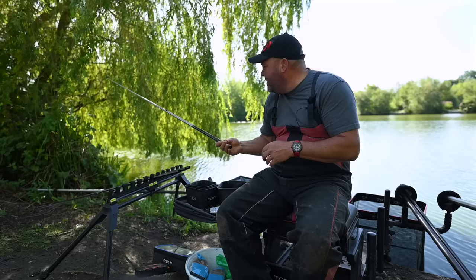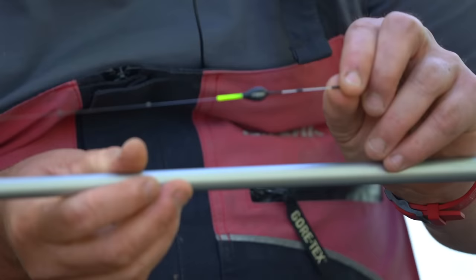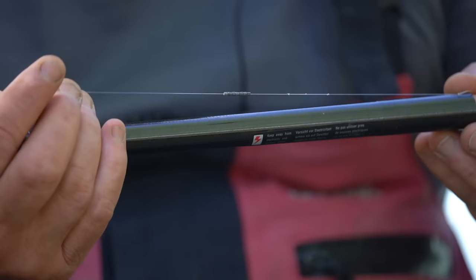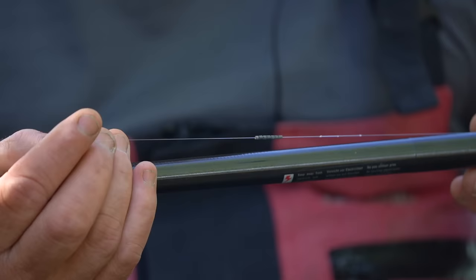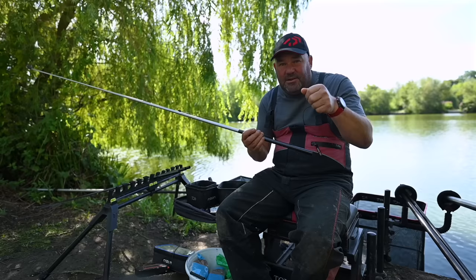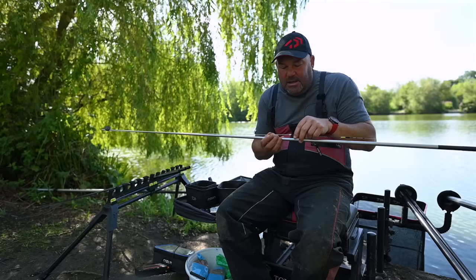For fishing down the edge I've got an inline Dawa edge float - 4BB, takes a nice bit of shot, strong, reliable, durable - all the same things I look for. A couple of back shots, exactly the same 0.16 tournament rig line, the same shotting, same hook length and hook: size 16 B911, four inches of 0.12 Dawa tournament fluorocarbon, and a small bulk. Again fishing really accurately over that bait where I've plumbed up, just lifting and dropping at bites to maximise my time in the water.